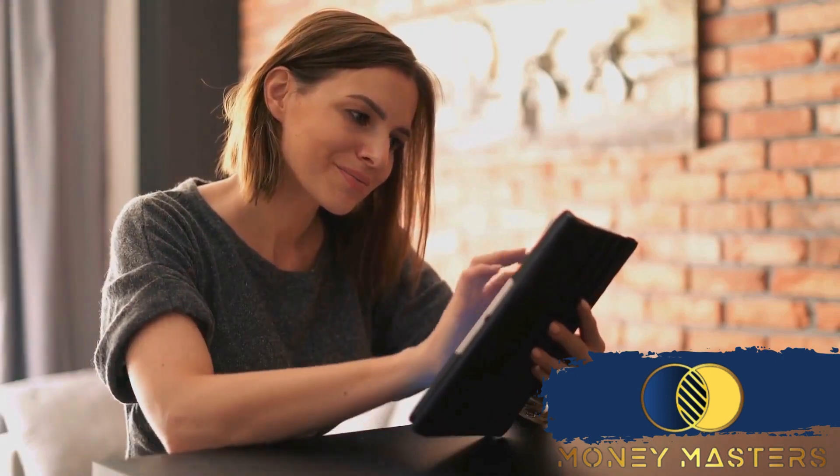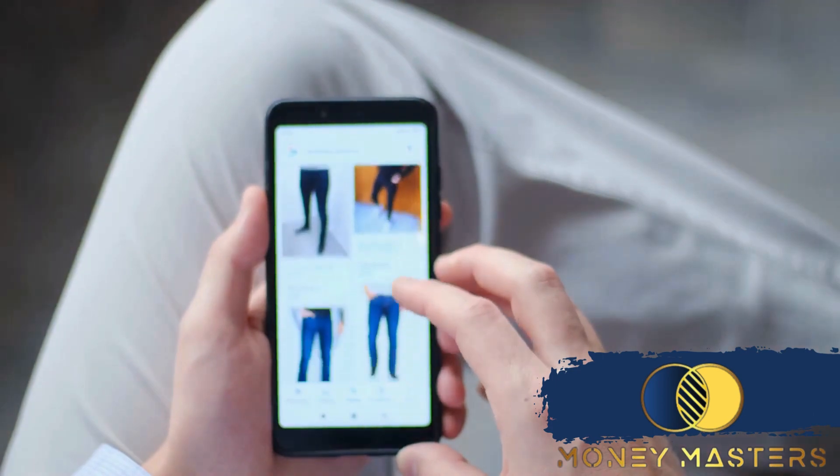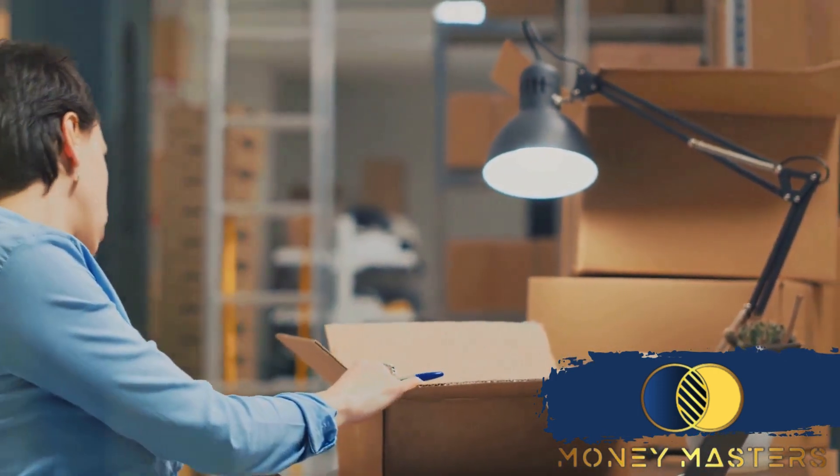Shopify is designed to be user-friendly, even for beginners. It offers a range of customizable themes to make your online store look professional and appealing. Plus, it comes with a host of features to manage your inventory, process payments, and even handle shipping logistics.